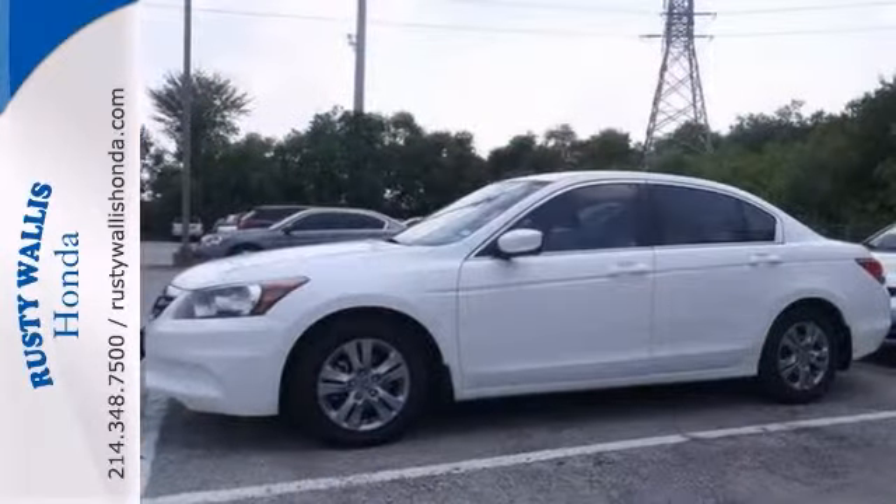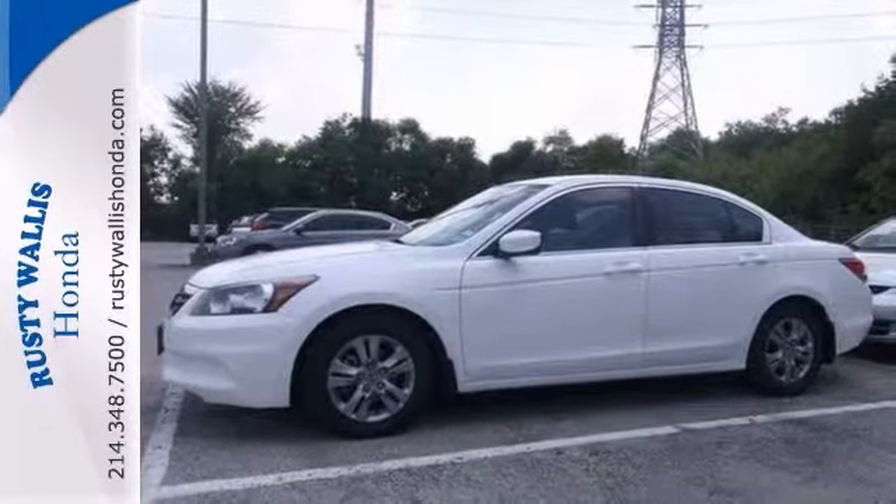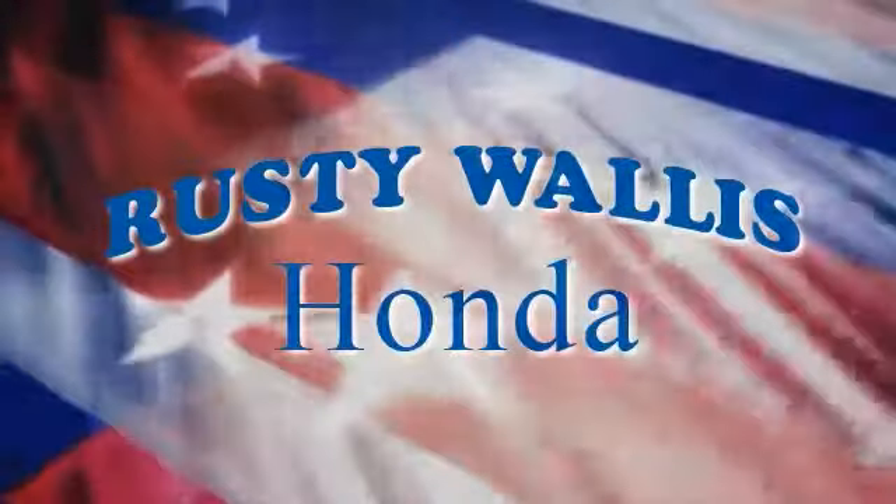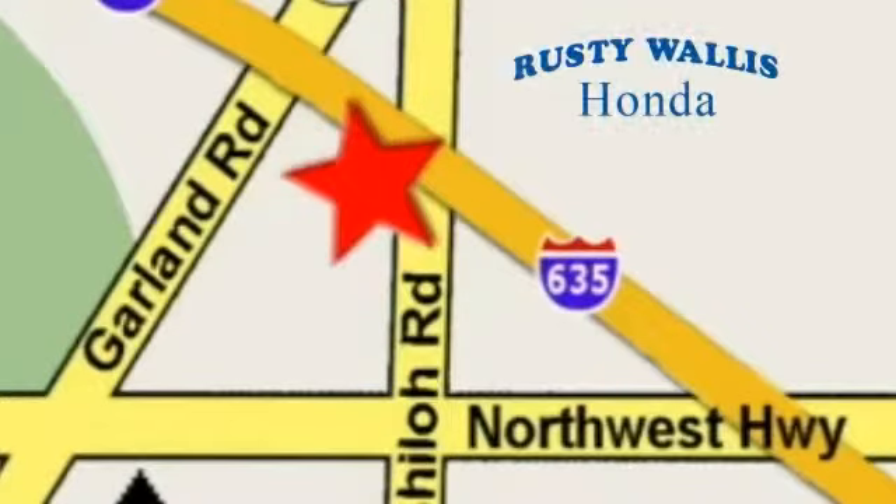Don't miss out. Come in and see this Honda for yourself today. At Rusty Wallace Honda, our primary goal is to satisfy our customers. Stop in today. We're easy to find just off I-635 at Shiloh Road.